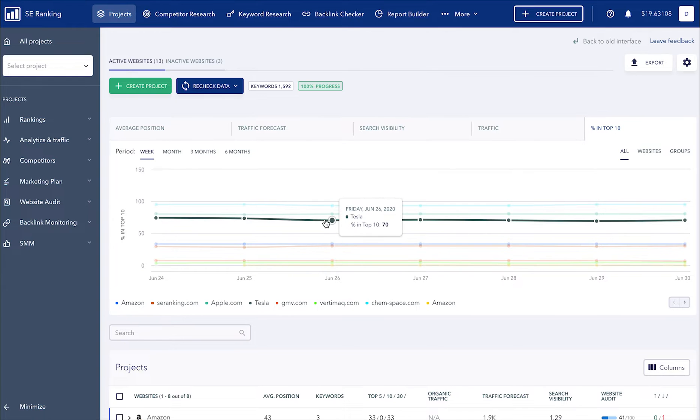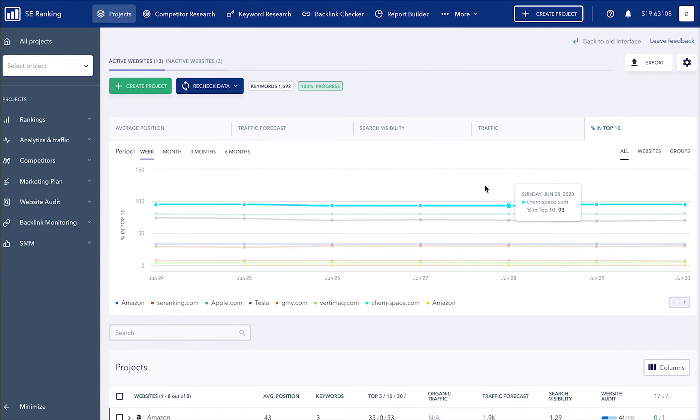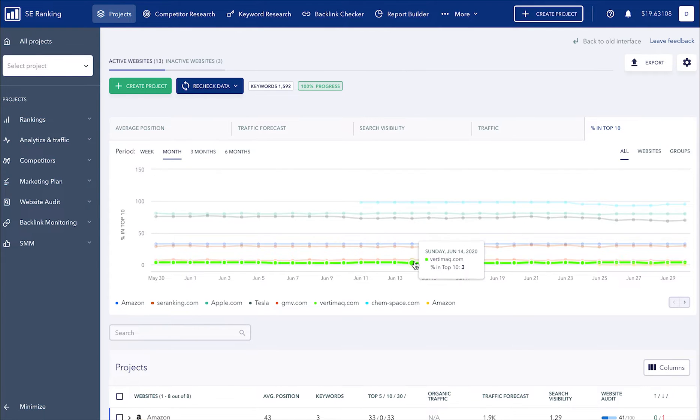We made the design of the new version of SE Ranking more adaptive. This allows you to display the maximum number of metrics on a single screen and get a quick understanding of your website's performance and SEO dynamics.